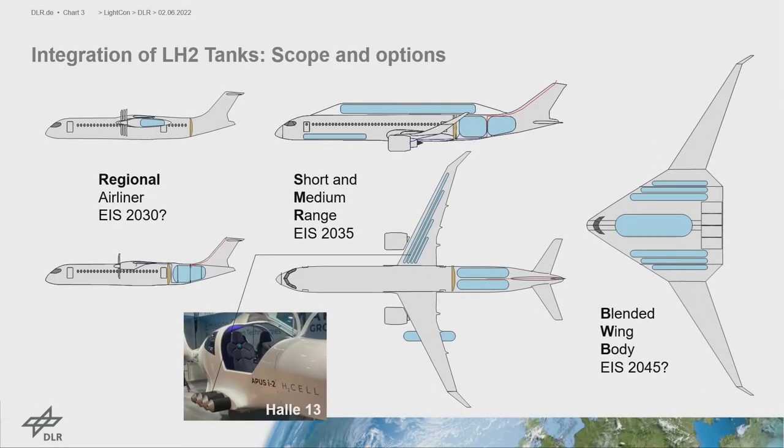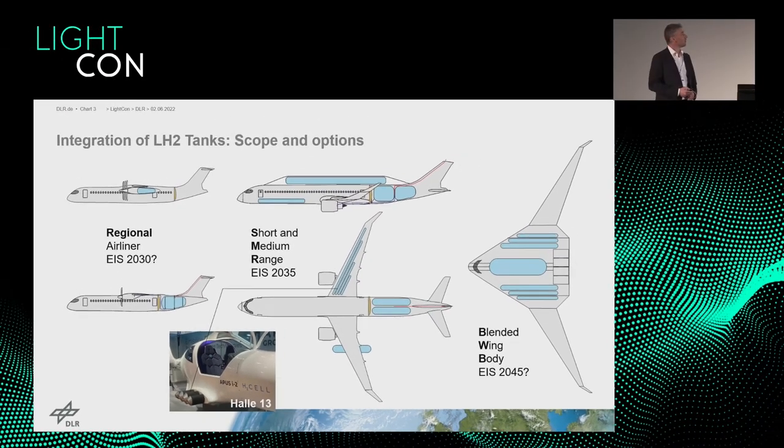If we talk about LH2 in civil aviation, there are several options and different scopes depending on the type of aircraft. We have regional aircraft with rather short range, short-to-medium range aircraft, and in the far future, innovative concepts like blended wing bodies or long-range aircraft. All these different aircraft types require different volumes and masses of hydrogen that need to be stored and carried to match the required range.